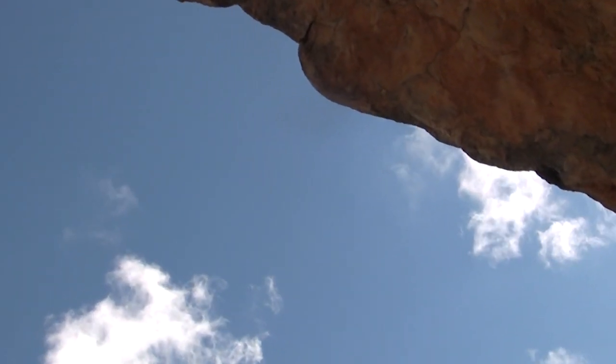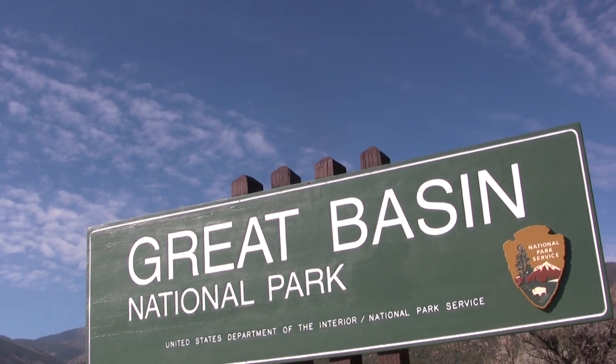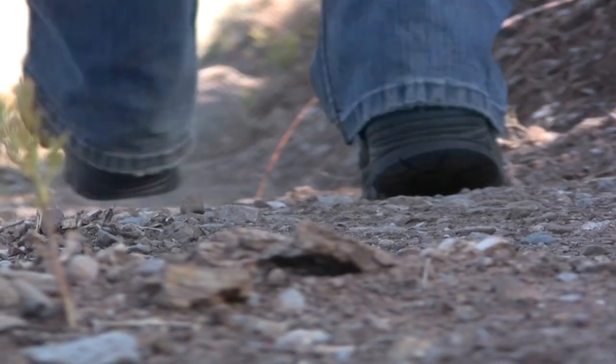Thank you for joining us. After driving 12 miles down a rugged and isolated road, and hiking nearly 2 miles on a path that switches back through Lexington Canyon, you'll find Lexington Arch. This six-story limestone feature is so concealed by the landscape that it is not until you are nearly upon it that it becomes visible.